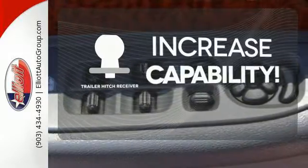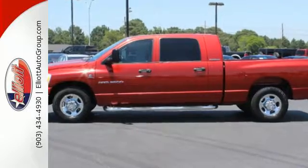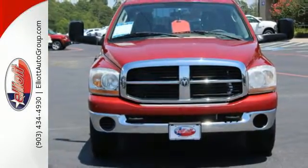You're set to handle any job or haul any of your toys with a trailer hitch receiver. This 3500 gives you the best of all worlds with supreme power and performance, yet easy handling and unbelievable refinement for such a mighty truck.